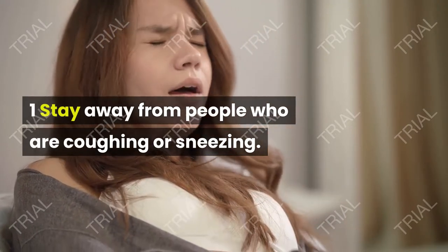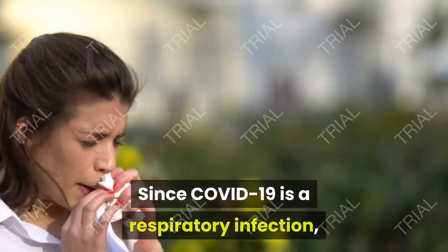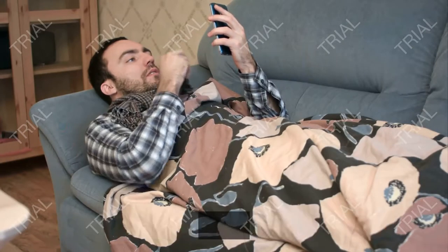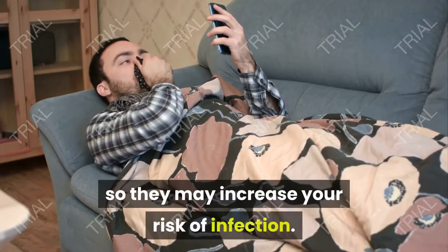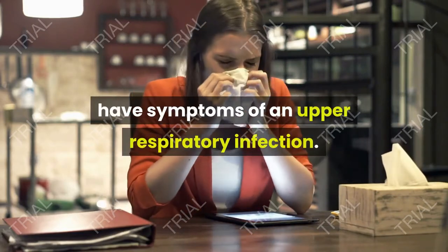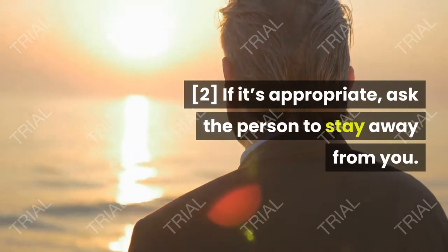Stay away from people who are coughing or sneezing. Since COVID-19 is a respiratory infection, coughing and sneezing are common symptoms. Additionally, coughing and sneezing both release the virus into the air, so they may increase your risk of infection. Keep your distance from people who appear to have symptoms of an upper respiratory infection too. If it's appropriate, ask the person to stay away from you.